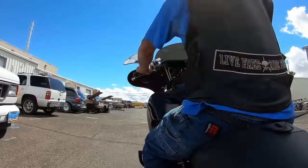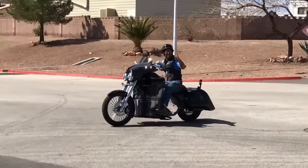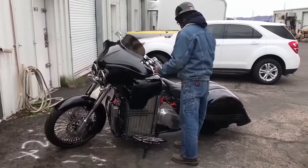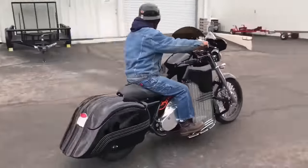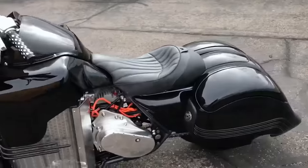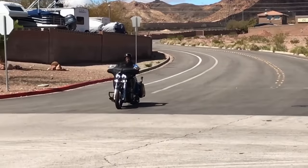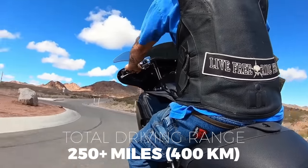With its comfortable seating, distinct features, and performance, the Brutus V9 is an excellent choice. The battery pack comes in at 18.8 kilowatt-hours, or even a 33.7 kilowatt-hour battery pack, and the maximum speed is 115 miles per hour, thanks to its 125 horsepower, 128 newton-meters of torque, propelled by an AC35 motor. The total driving range is where this motorcycle really shines — depending on the pace and the battery pack, you can expect a range as high as 250 miles or 400 kilometers.